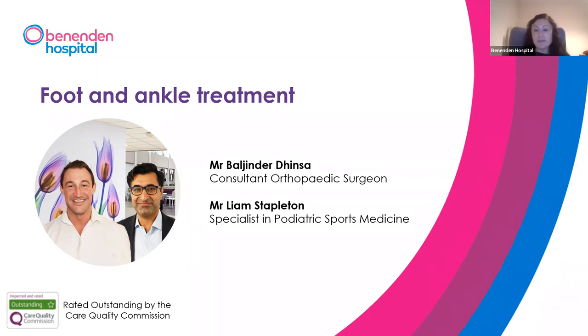Good evening, everyone. Welcome to our webinar on foot and ankle treatment. My name is Mirella and I'll be your host for this evening. Our expert presenters are consultant orthopaedic surgeon Mr. Bail Dinsa, and sports medicine podiatrist Mr. Liam Stapleton. The presentation will be followed by a Q&A session via the Q&A icon at the bottom of your screen. Please note the webinar is being recorded.